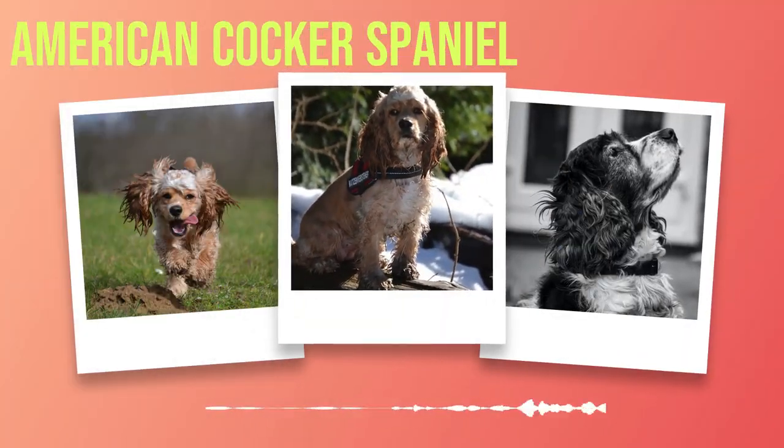Chapter 1: History and Origins of the American Cocker Spaniel. The American Cocker Spaniel is a beloved breed with a rich history. Its ancestors can be traced back to the spaniels used for hunting in Europe during the 14th century. These dogs were bred to be small and agile, making them perfect for flushing out game birds from dense brush.